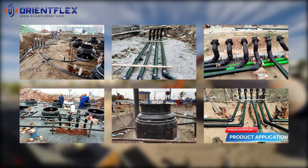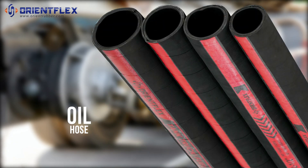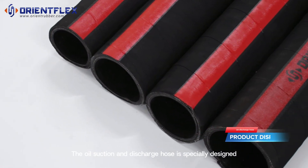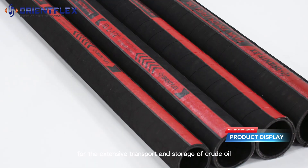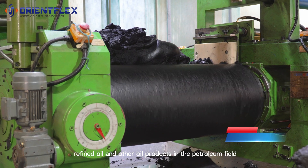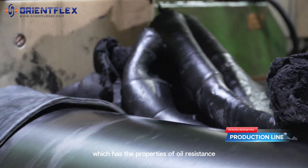Oil suction and discharge hose: specially designed for the extensive transport and storage of crude oil, refined oil, and other oil products in the petroleum field, eliminating the possibility of fuel leakage into the environment. This hose features properties including oil resistance, heat resistance, and abrasion resistance.